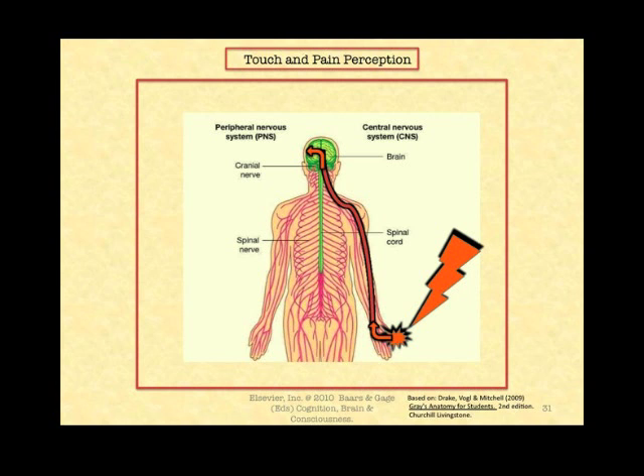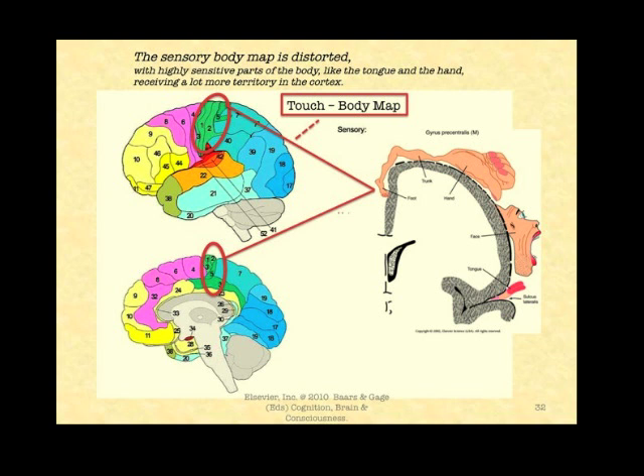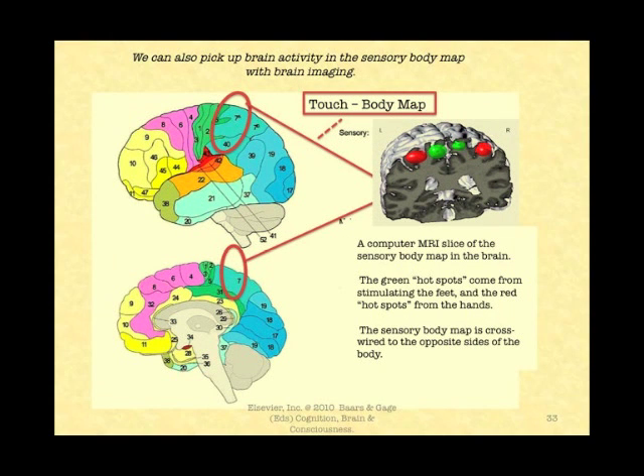As you can see, the sensory body map in the cortex represents the opposite side of the body, and it's distorted because some parts of the body are much more sensitive to sensory touch than others. Here is a computer MRI slice of the sensory body map, with the green hot spots from stimulating the feet and the red hot spots coming from the hands. As you know, the sensory body map is cross-wired to the opposite sides.